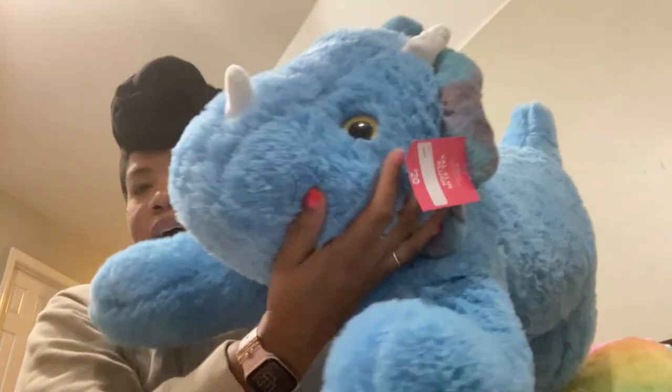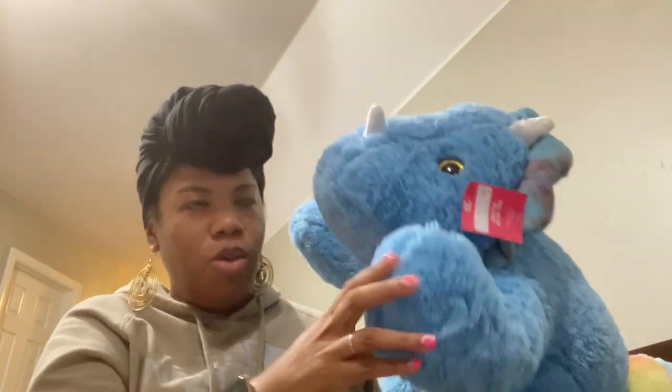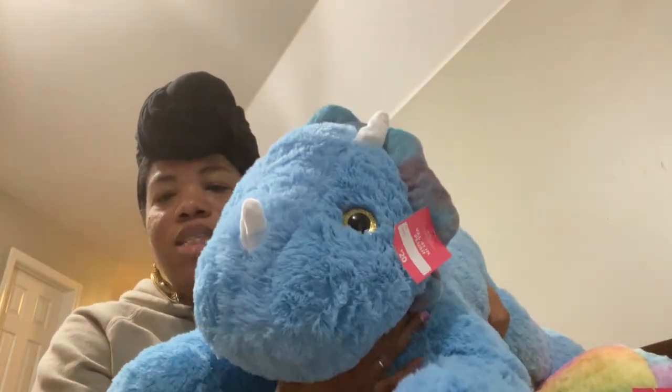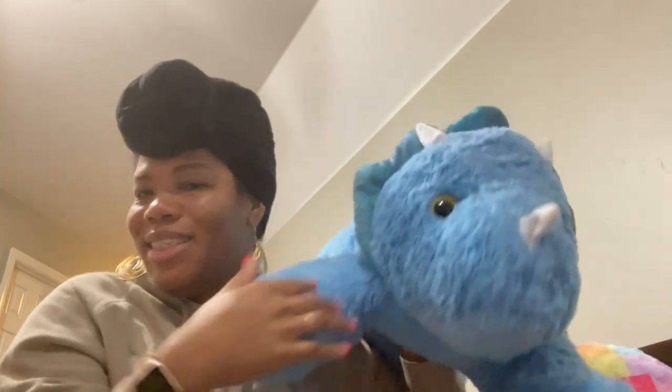Do y'all remember these dinosaurs? Yes! These were also marked at $20 for Valentine's Day. When I walked in I saw some displayed and I was like, I'm not paying $20, but when I scanned them in the back they rang up six dollars also. Look how big this dinosaur is — six dollars! Same as the octopus — if somebody orders a big-budget kids' gift, I'm going to use these. I got all they had, which was four dinosaurs. I'm so excited about that.